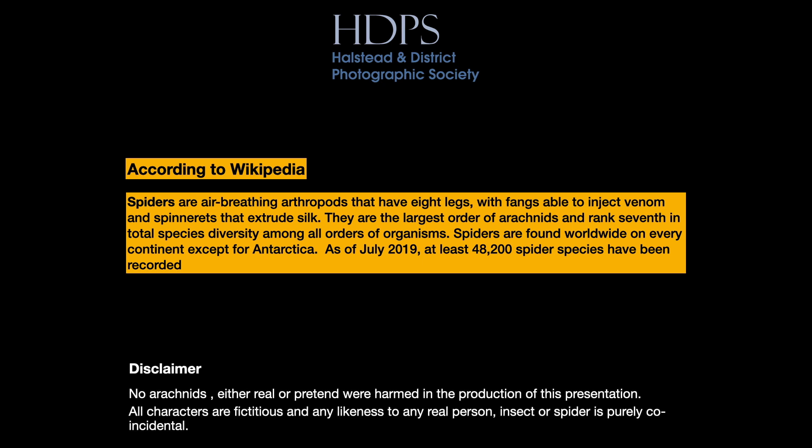There's a disclaimer on this presentation. No arachnids, either real or pretend, were harmed in the production of this presentation. All characters are fictitious, and any likeness to any real person, insect or spider, is purely coincidental.